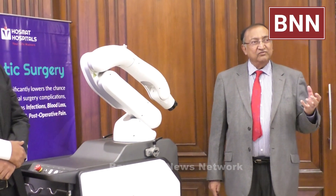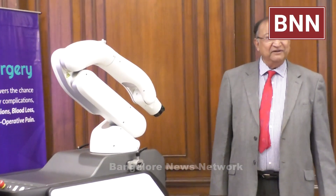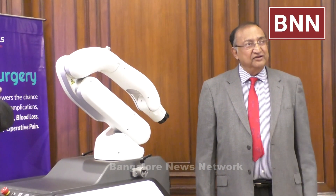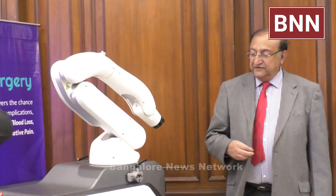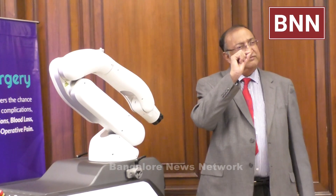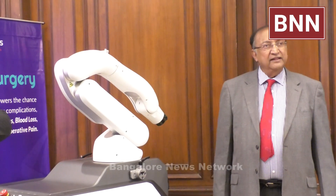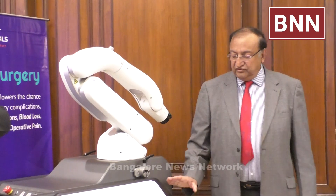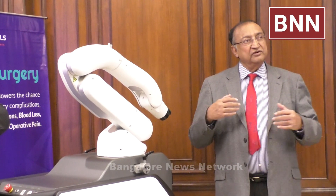Whenever a knee replacement is done, we don't take out the knee and put a new knee — that is not replacement. Replacement means we change the lining of the knee. This robotic CUVIS machine just takes out a very thin layer on the surface of the bone. The fit of the replacement — the implant — is the same; it's not a 'robotic implant,' it is a knee replacement.